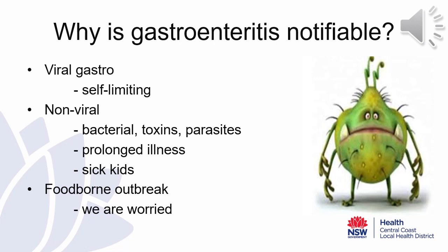So why is gastroenteritis notifiable to the Public Health Unit? There are two main causes of vomiting and diarrhoea in children: viral gastroenteritis and non-viral gastroenteritis. Viral gastro is by far the most common. The Public Health Unit is worried about non-viral gastroenteritis outbreaks, in particular foodborne outbreaks which may have been initiated from within the centre. It can be difficult to distinguish between viral and non-viral outbreaks; however, there are some key distinguishing signs and symptoms.